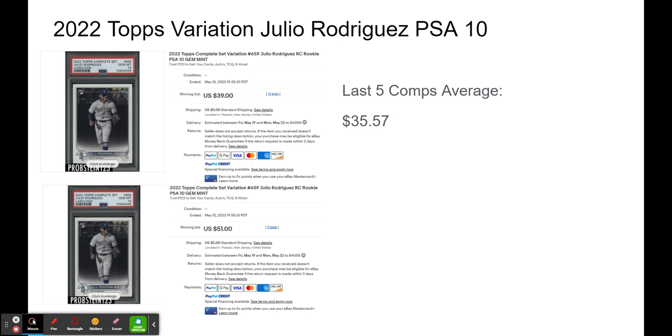Here's an example — I sent in a duplicate and there was a bit of a discrepancy with the sales prices. They were both still higher than the last five comps average, but a pretty big difference. So it can be a disadvantage to send duplicates — you just never really know. I find that I never send more than two of one card to Probstein at a time. Two is the max that I'll do — I've tried three before and it doesn't work well.